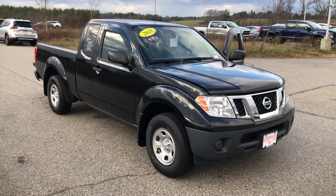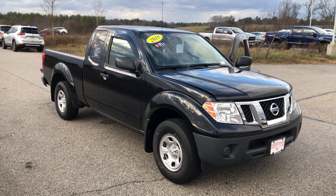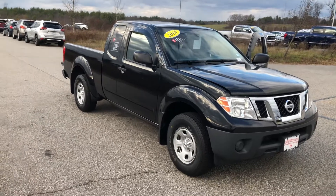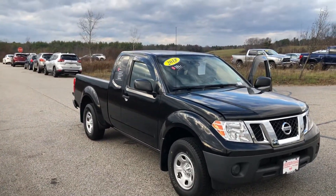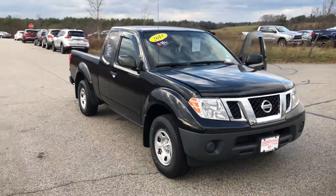Hello Walter, this is Sean from Autofair Nissan in the Stratum. This is the 2018 Frontier S that you're inquiring about. It is currently listed at well below suggested retail value, at $3,400 below market value. It is certainly discounted to sell.